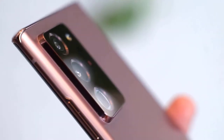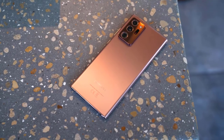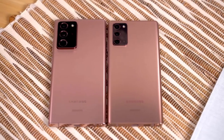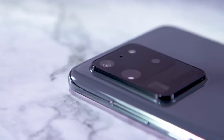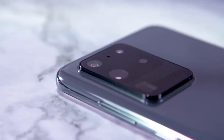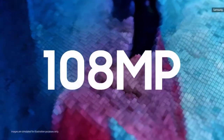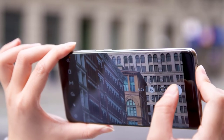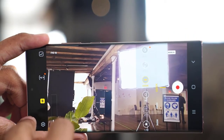Samsung's Note 20 and Note 20 Ultra are stuffed with awesome tech that puts these phones squarely in the elite category alongside the Galaxy S20 Plus and iPhone 11 Pro, with 5G connectivity, huge screens, and the S Pen stylus. The standard camera looks great with plenty of detail and a good balance of exposure between bright and dark areas, though colors can look a bit oversaturated on occasion — something found on most recent Samsung phones.